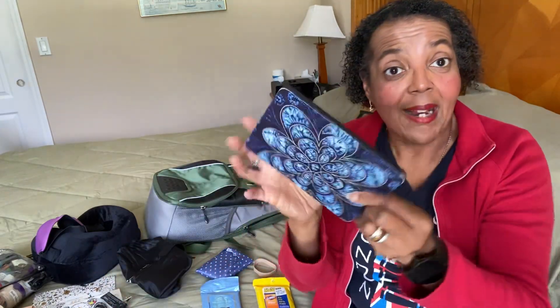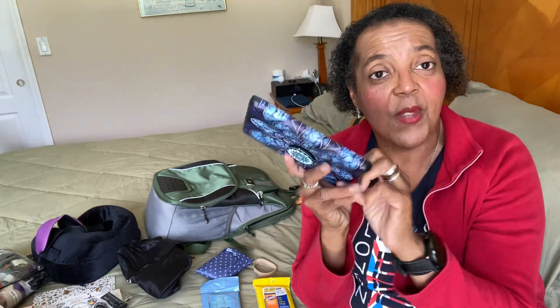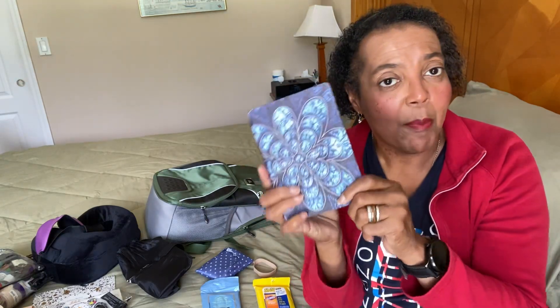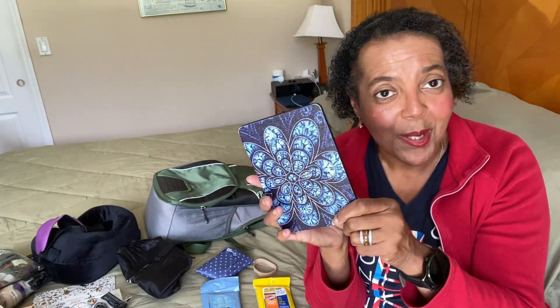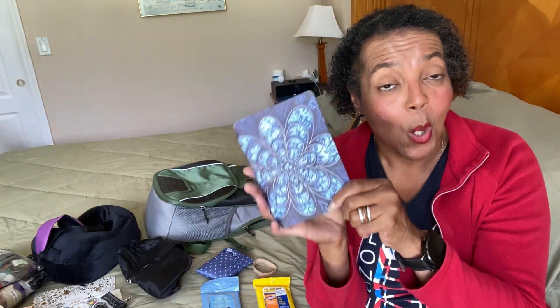Also in my fanny pack I put my Kindle — it fits right in the back pocket. I love this thing. I'm a reader, so I have all my books on my Kindle. What I do is put a pop socket on the back so it's easier to hold and you don't drop it. Best purchase ever — if you're a reader, you will be so happy you did.